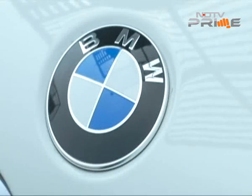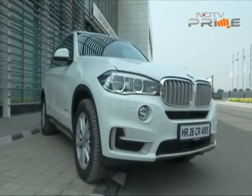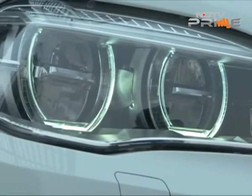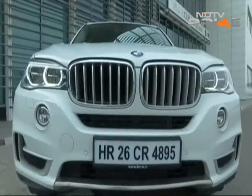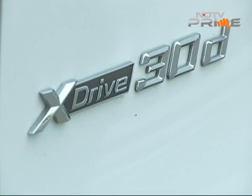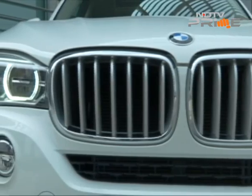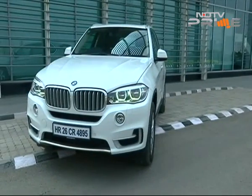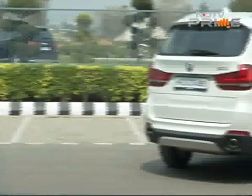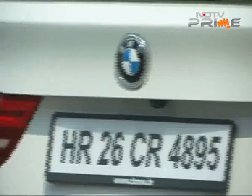The BMW X5 is the car that sparked the premium SUV craze in many ways. The third generation sports activity vehicle, as BMW calls it, debuted in 2013. In India we get the 30D engine only, which is the 6-cylinder 258 bhp powerhouse. The 8-speed Steptronic sport transmission is quite quick and on the whole, I really like this BMW drivetrain.